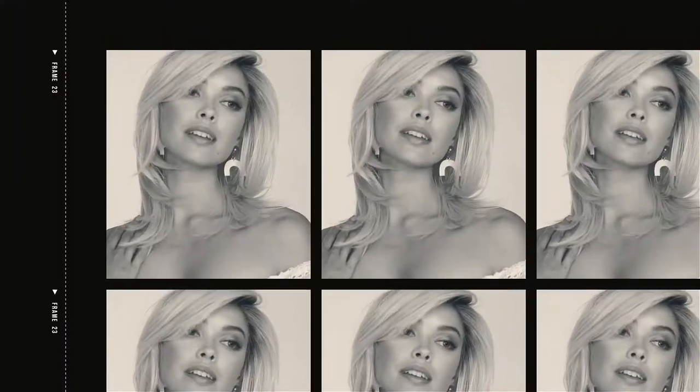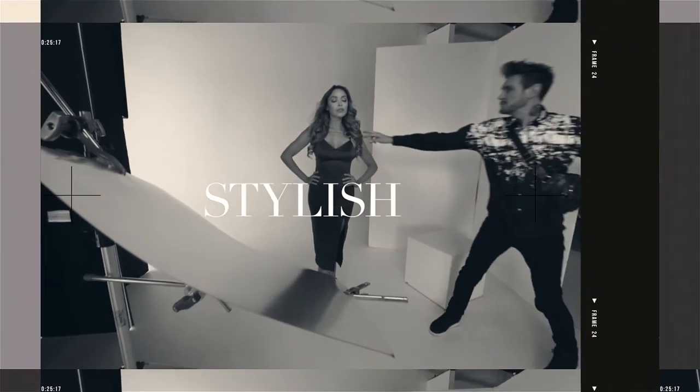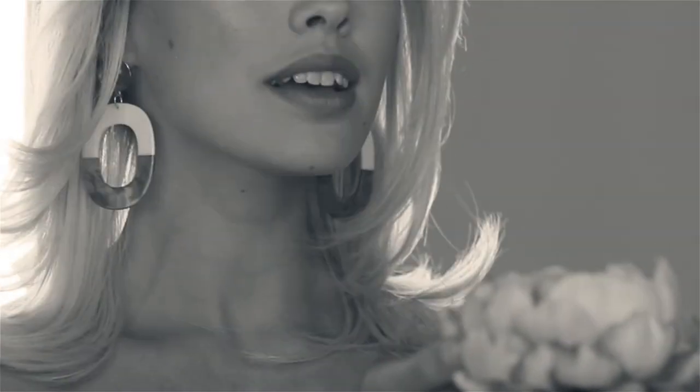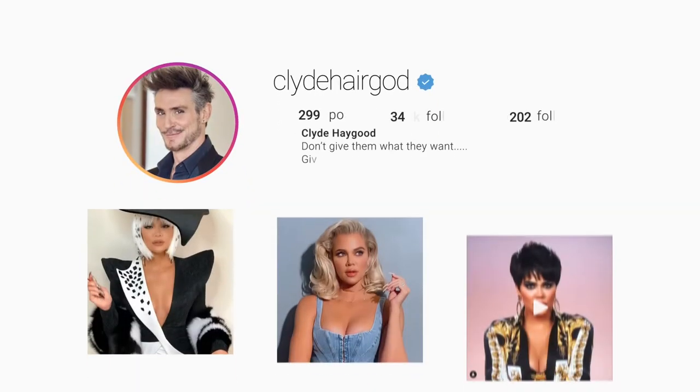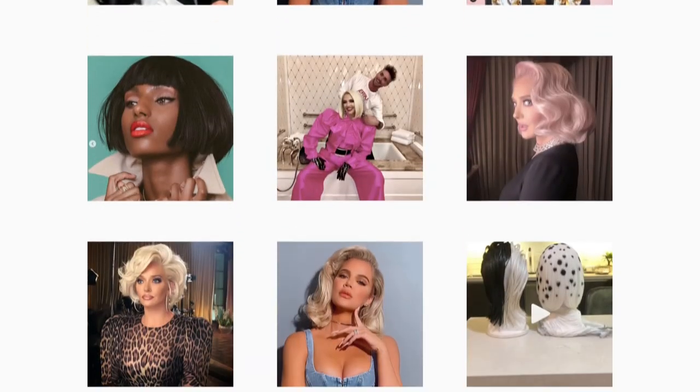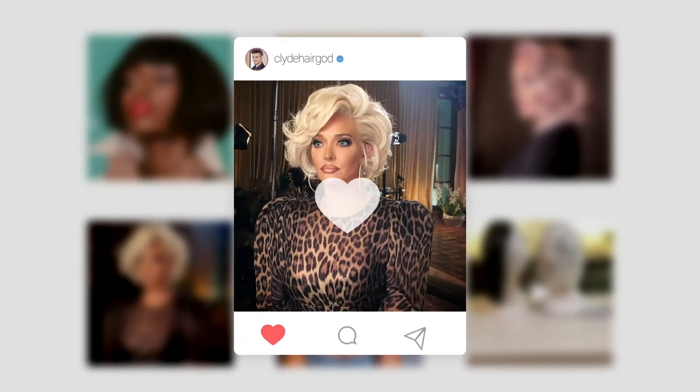We're going to steal some of his insider secrets. I cannot wait to try them on my clients and see them on yours. Exactly. There's so many cool modern styles. I can't wait to get back to Hollywood and use them on all my clients. So you should check it out if you want to look fabulous too.